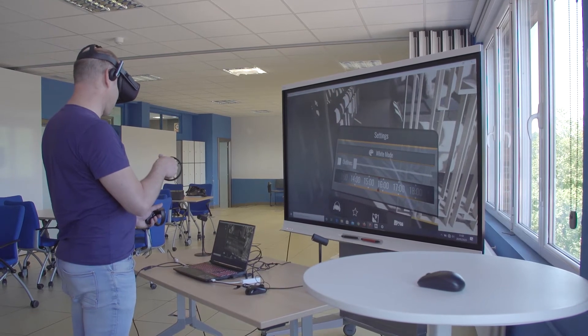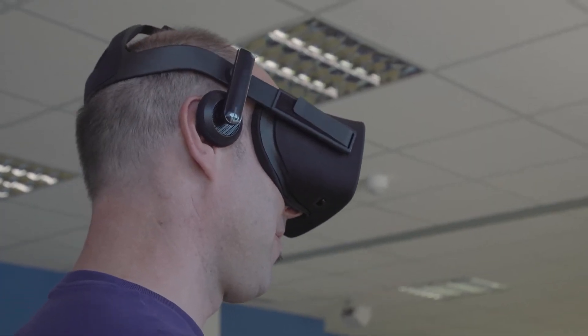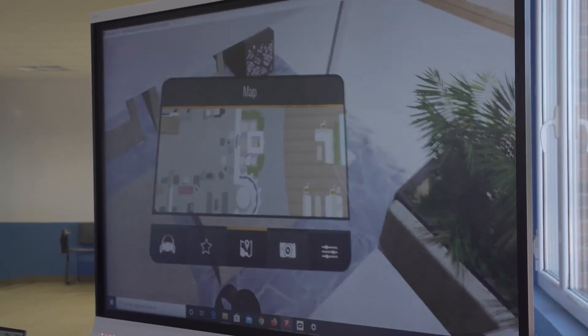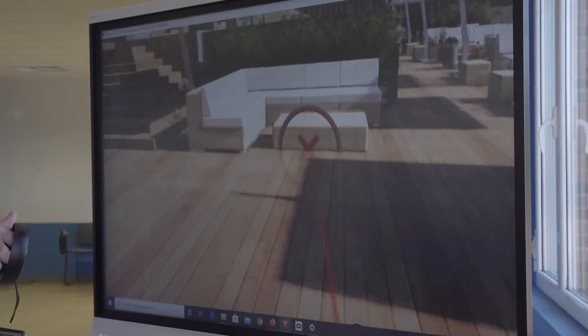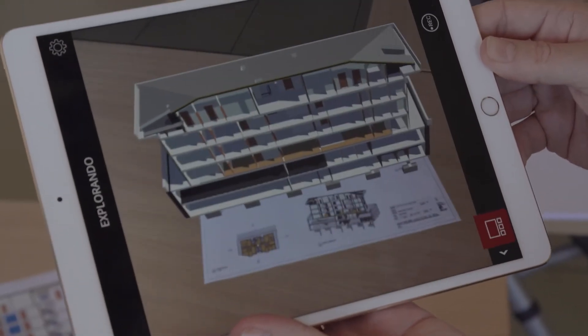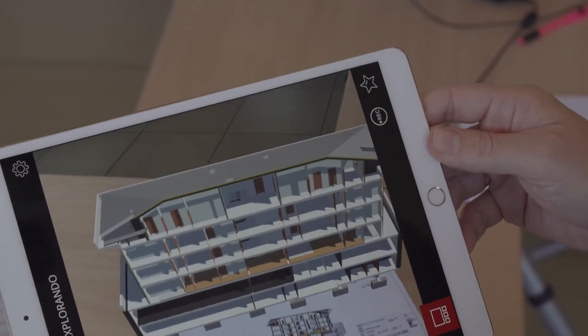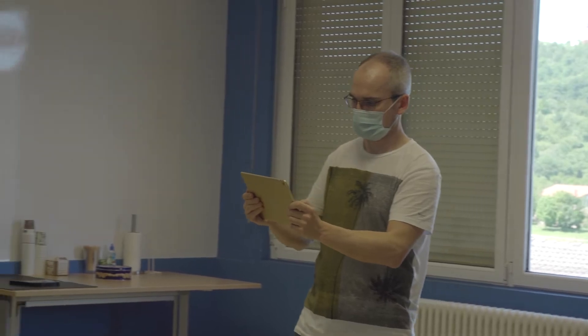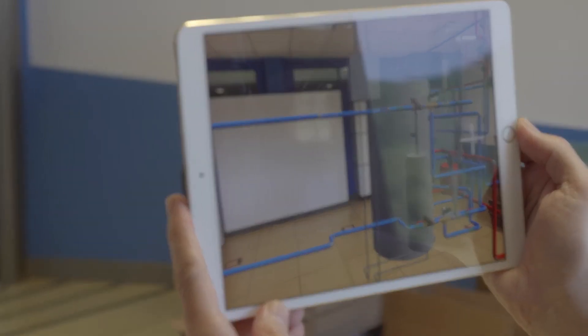New technologies have also contributed to BIM. Virtual reality lets us access the works or show how they will end up. Augmented reality allows us to see inside the installations, what they are like and what errors need correcting.